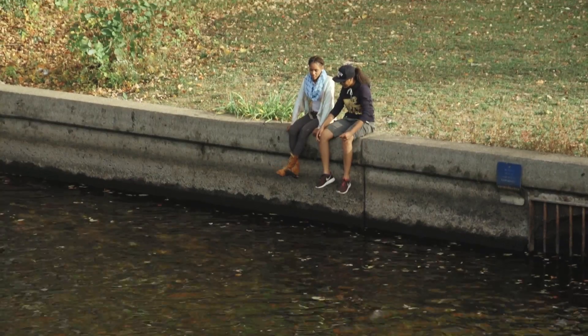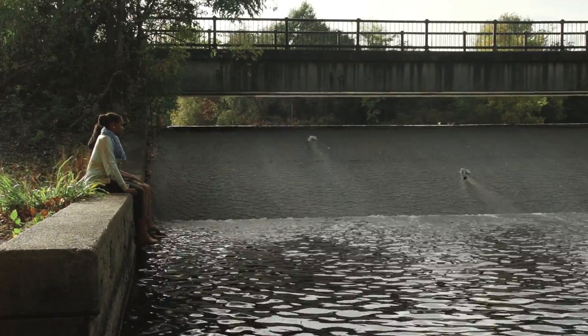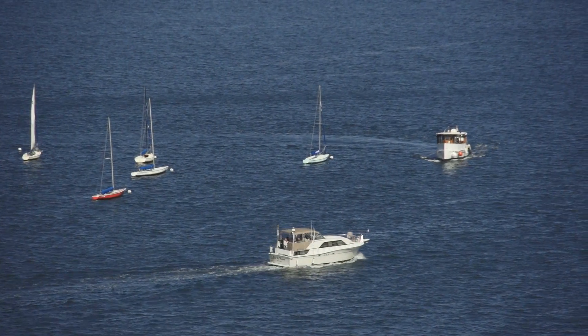Anything that goes down Boston's catch basins runs through underground pipes straight into our waterways, like the streams, ponds, and rivers around our neighborhoods. And from the waterways, it all goes into the harbor.